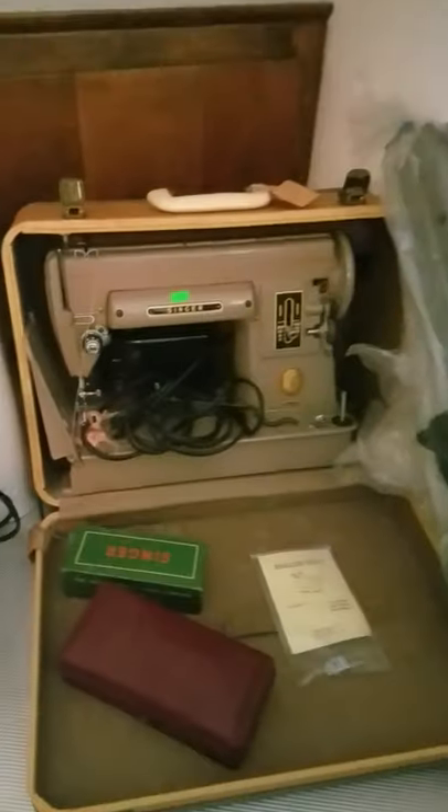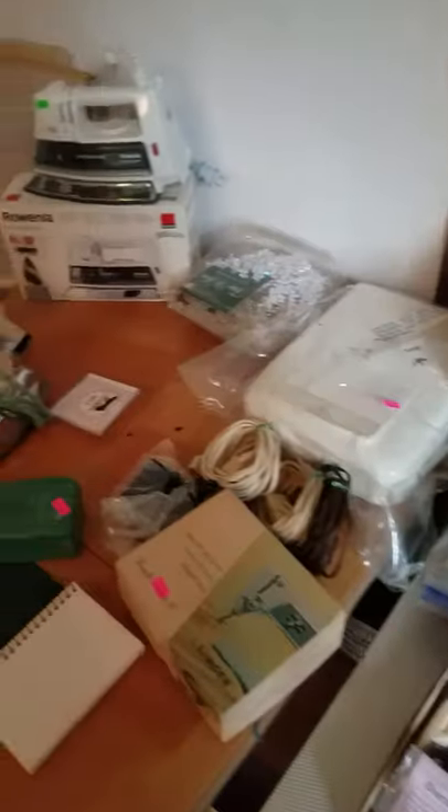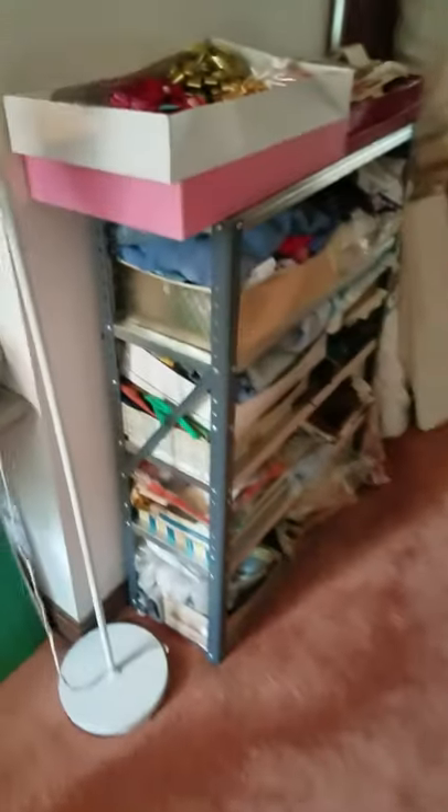More fabric. Sewing machines, sewing machines. And that's about it.